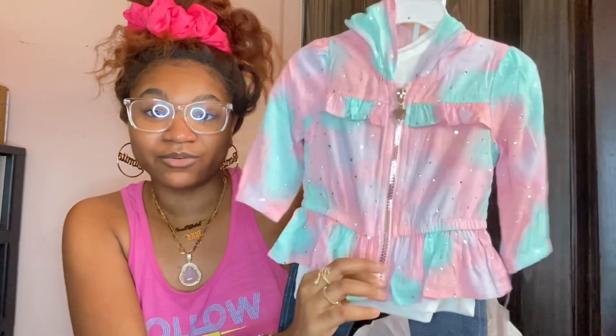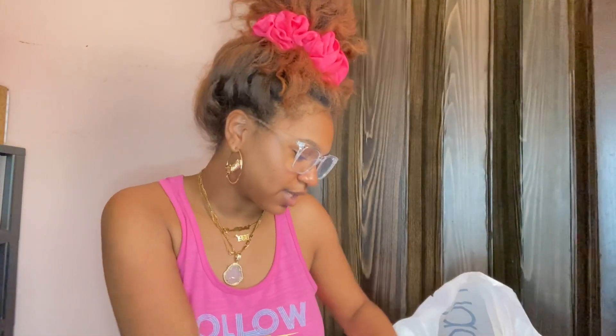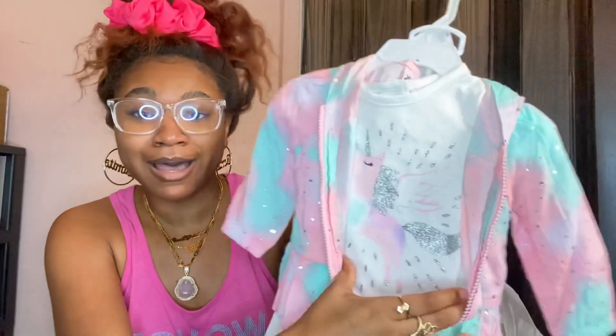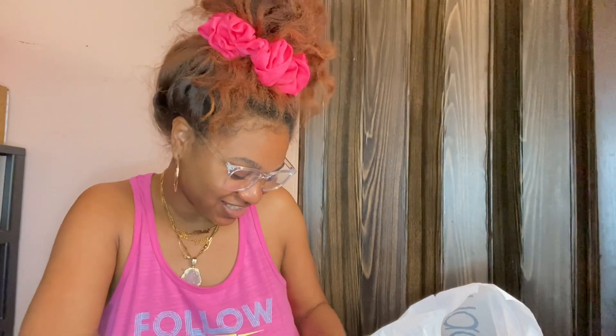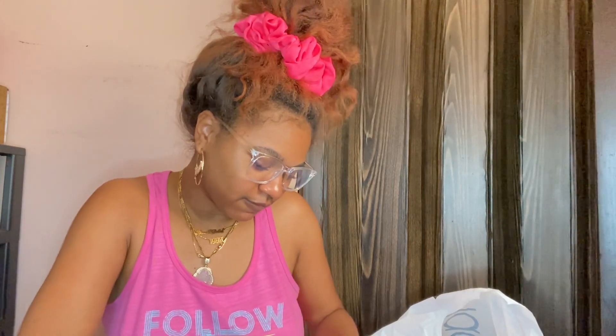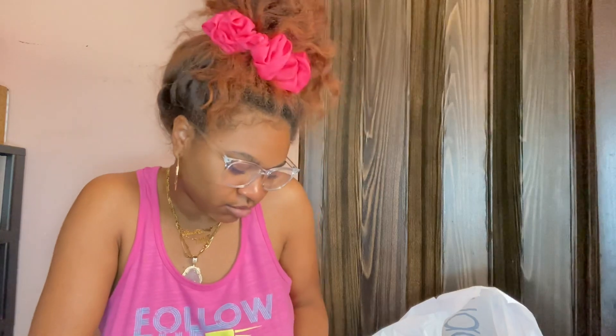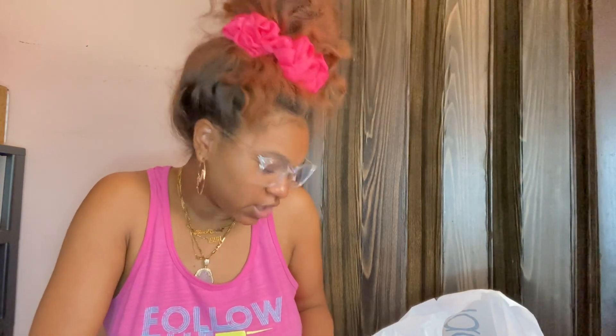The next thing is this little set — I thought this was so freaking adorable. I actually didn't unzip it before I bought it and it's a unicorn top inside. She's gonna look so cute in this.